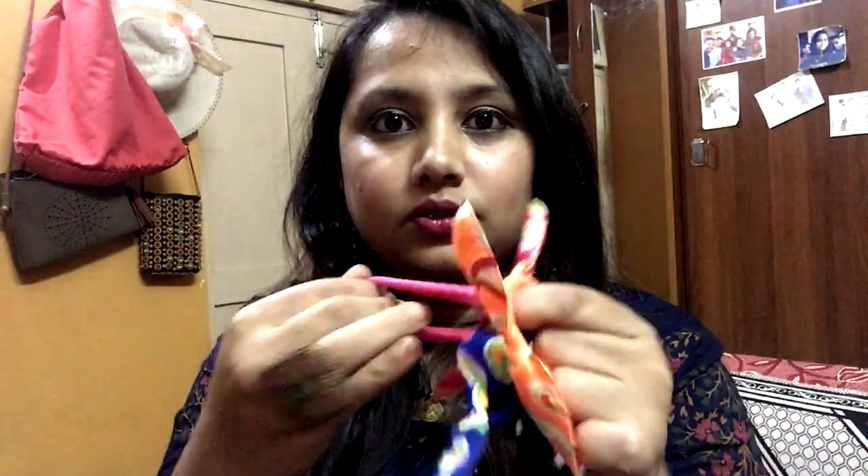The next random thing is these beautiful rabbit ear rubber bands. The reason I got these rubber bands is because they are super elastic. You can twist them and use them on your ponytail. I love these and I paid around 20 rupees for these 4 cute little rubber bands.